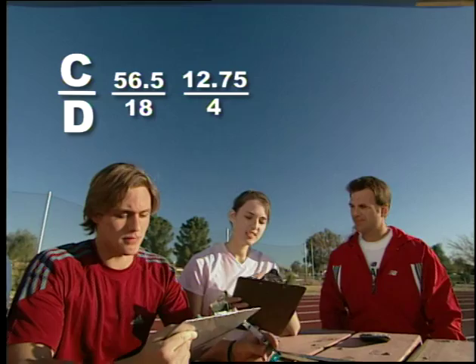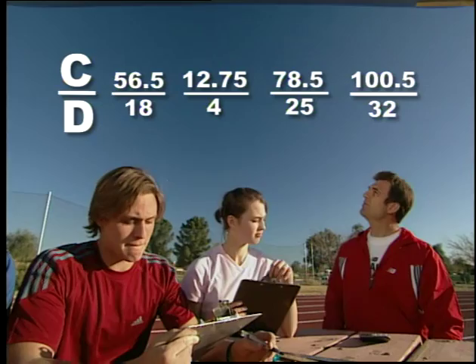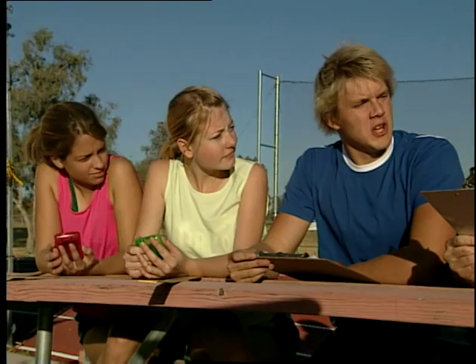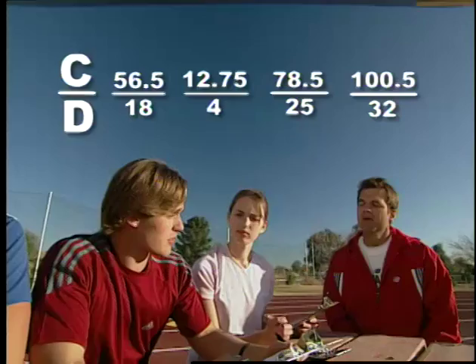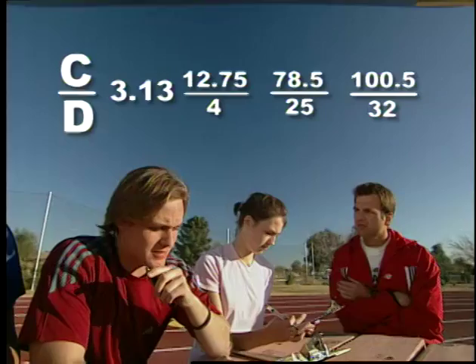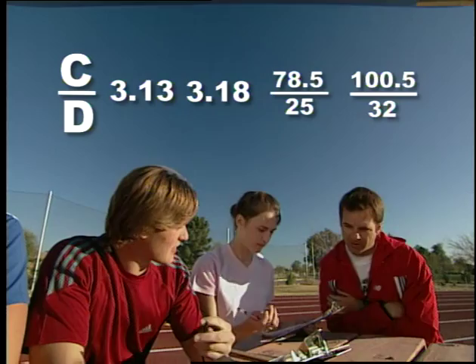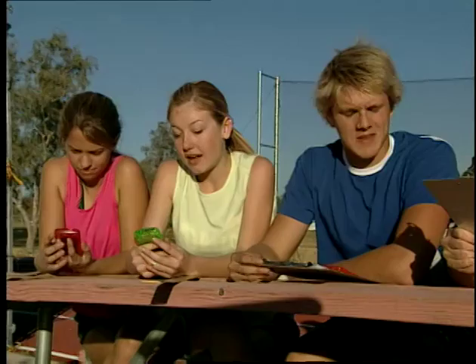We did a manhole cover and got 100 and a half inches for circumference and 32 inches for diameter. I did the center circle of a soccer field — 78.5 feet circumference and 25 feet diameter. So looking at these numbers, can we see a relationship between circumference and diameter? Well, it seems like circumference is always a little more than 3 times the diameter. Let's try dividing circumference by diameter and see what we get. For the car tire it's 3.13. The soda can works out to be 3.18. The soccer field circle is 3.14. A manhole cover comes out to 3.14 too.